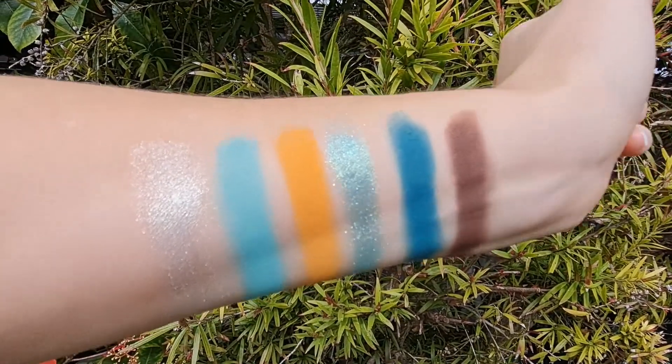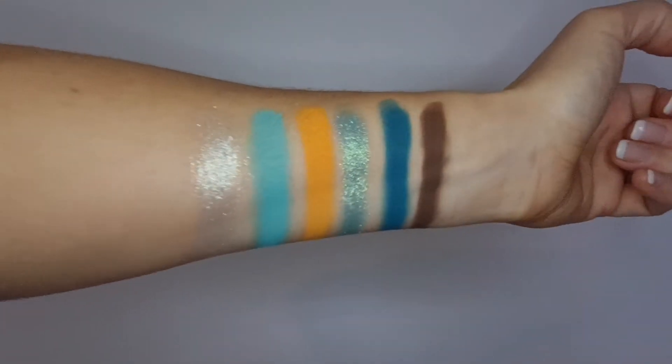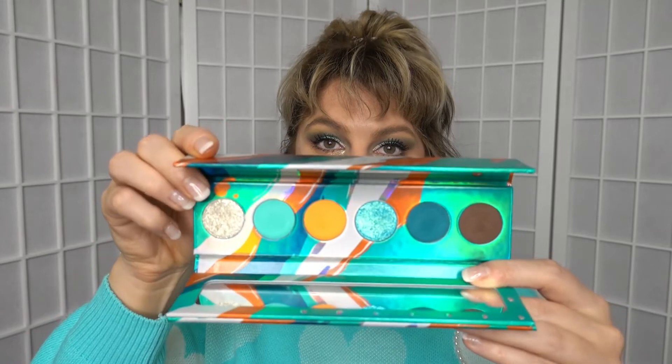This is the finished makeup look. I'm actually really happy with how this turned out — I think it looks really cool. It's not something I would normally wear on a daily basis; I don't wear a lot of blue. But the orange has just warmed things up slightly, it's all blended together nicely, and I think it's really pretty. Now that you've seen the finished look, let's take a look at the swatches.